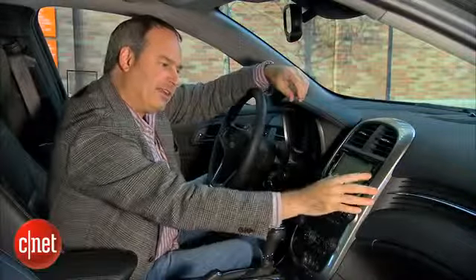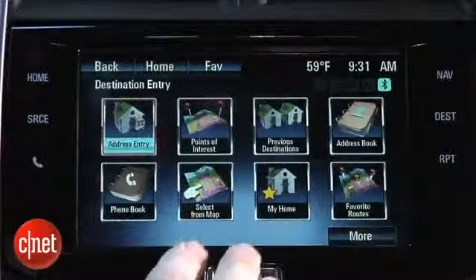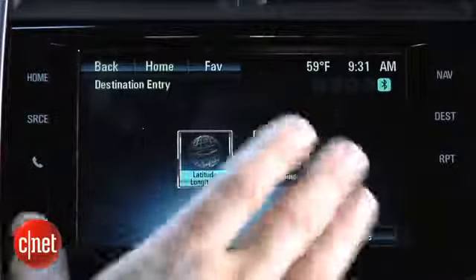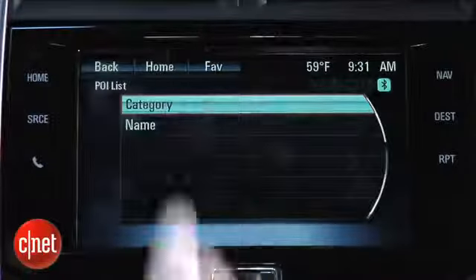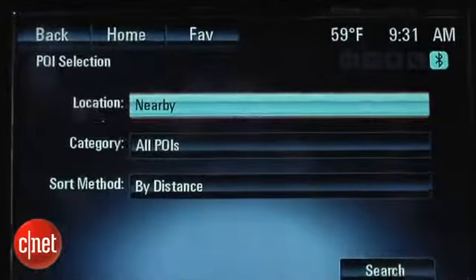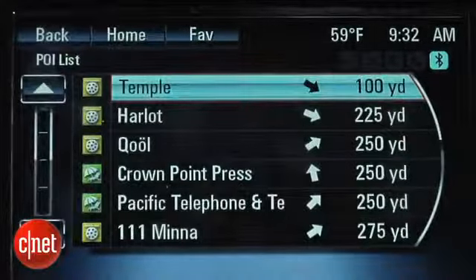When entering a destination, you get a lot of options: address entry, points of interest search, previous destinations, and even GPS coordinate entry. There's also a feature called Travel Guide, which I really like. It lets you search through local points of interest — not necessarily businesses, but things you might want to find on a road trip when you're just looking for something interesting to see.